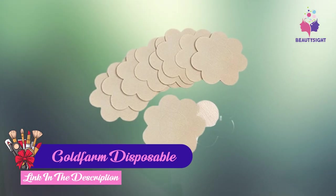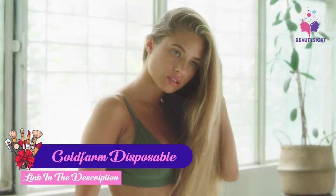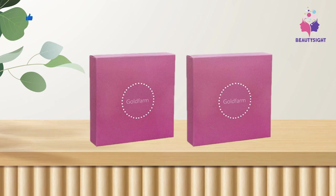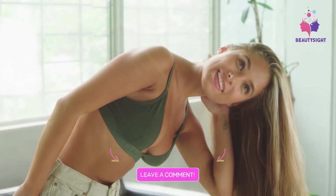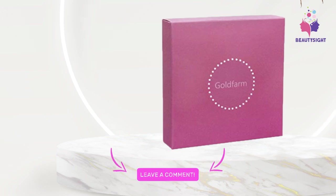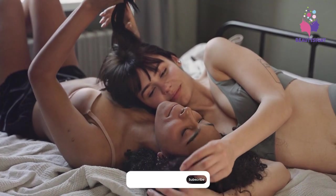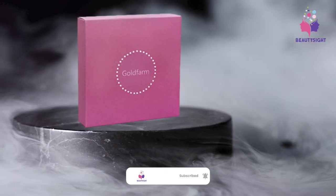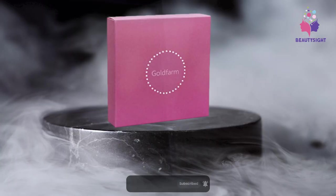The number three position is held by Goldfern Disposable Nipple Breast Covers. Breast pasties are a fashion accessory meant for instances when women are unable or unwilling to wear a bra. Breast pasties cover the nipple and areola to preserve modesty, limit exposure of the body, and are generally used as undergarments for swimwear, formal dresses, and revealing tops.